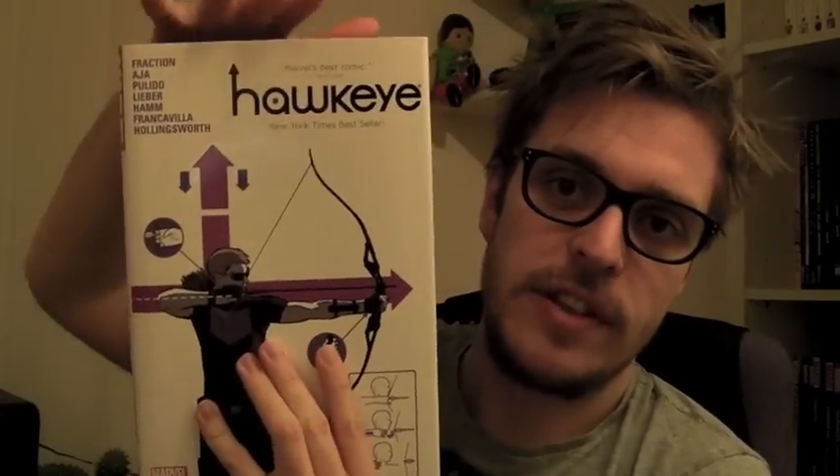There are actually two trade paperbacks of this available, but they are both collected in this oversized hardcover limited edition. I don't know how well you can tell on camera, but it's actually as tall and wide as a Marvel Omnibus, so the artwork is oversized and bigger than you would get in a normal trade paperback or comic issue.